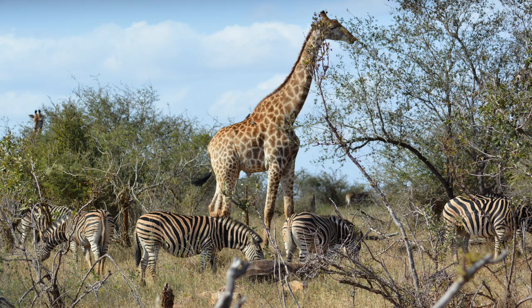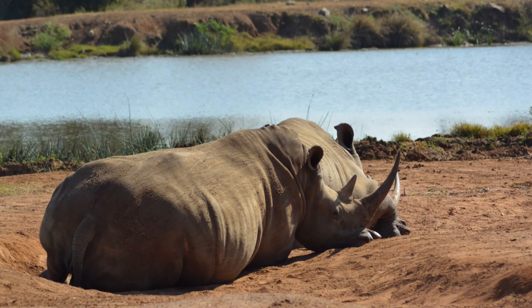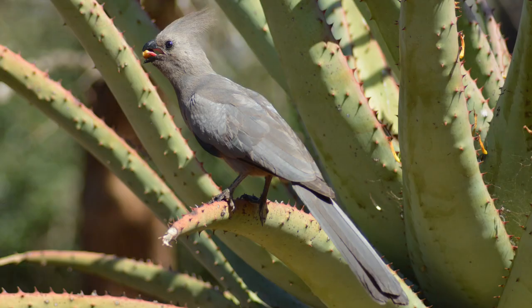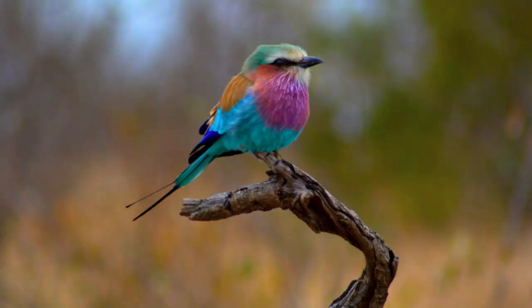When you think of African wildlife, iconic animals such as lions, elephants, rhinos, and giraffes almost always come to mind. We rarely consider the incredible diversity of bird species that call Africa home. On my trip to South Africa, I encountered some of the most colorful, unique, and astonishing birds I had ever seen.